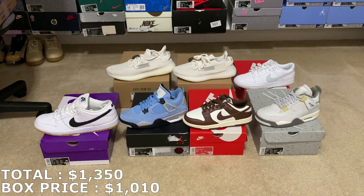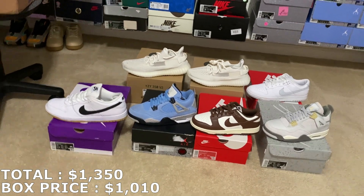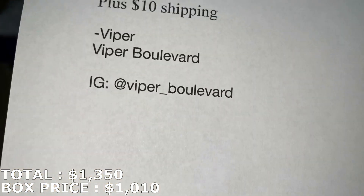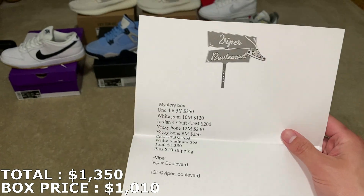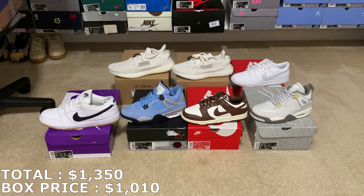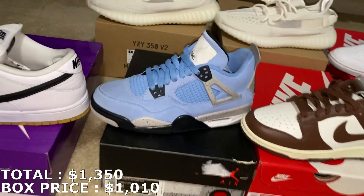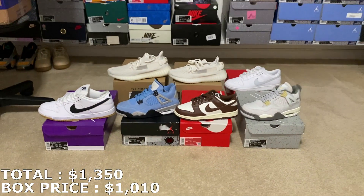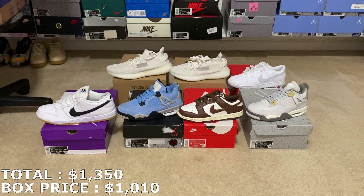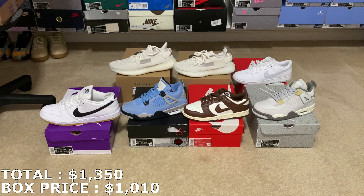Huge shout out to Viper Boulevard for hooking me up with this mystery box — seven shoes in total, all of them brand new, very good profit. Everything added up to $1,350 with his prices. Let me know your opinions down in the comments — rate it out of 10 and comment your favorite shoe. My favorite easily is the UNC Jordan 4s. And remember, if you ever want to run any deals with me, just hit me up on Instagram: jcresells559, same name as my YouTube. That's going to wrap up today's video — one last shout out to Viper Boulevard. If you haven't yet, please subscribe and leave a like.